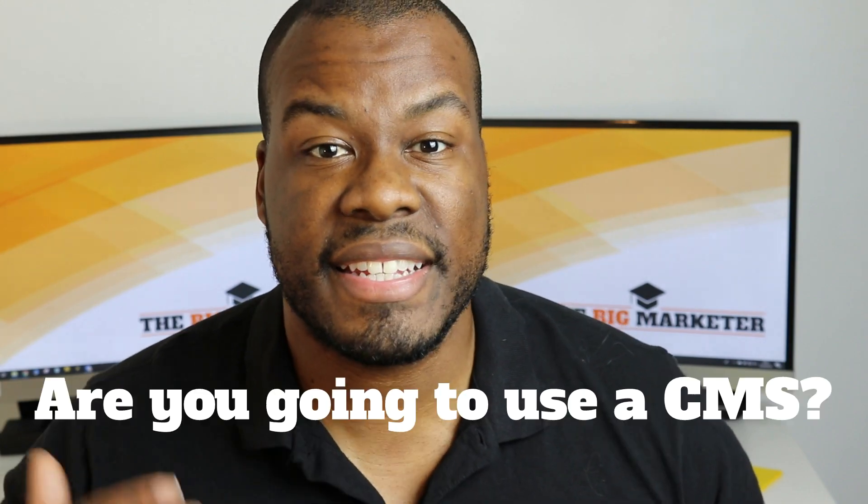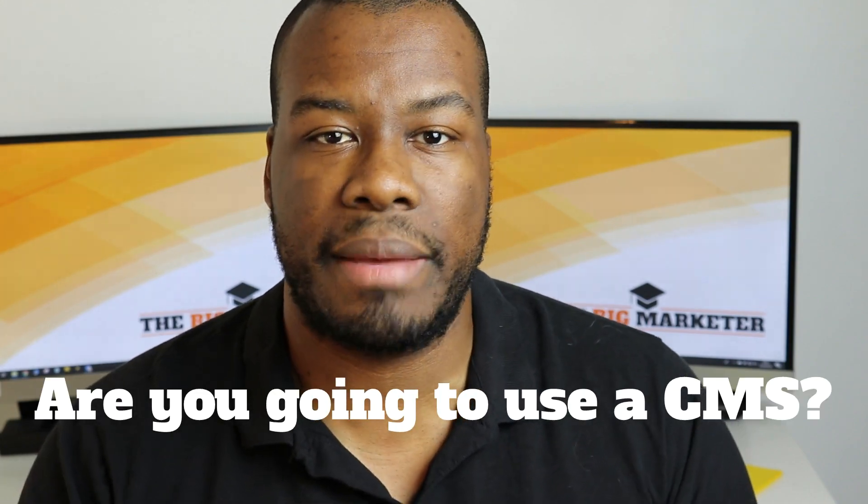The next thing to ask your potential web design agency is whether or not they're going to use a CMS — a content management system. A good example of a CMS would be WordPress, which is one of the most common, most widely used CMSs out there. Using WordPress would be a good start, but there are tons of others — some bespoke, some mainstream. Ultimately, you want to be able to, once your website goes live, make changes and edits to your website in terms of the text content. Imagine if you had to just change a title on a page and you had to call your web design agency up and they make the change for you, then all of a sudden you're lumbered with a bill for $50 or $100 just for changing a heading.